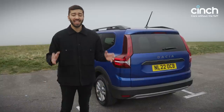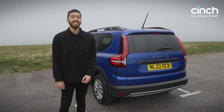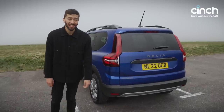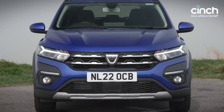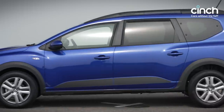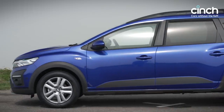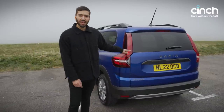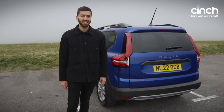The Dacia Jogger is terrific value for money. It is exactly what we hoped it would be — cheap, cheerful, and honest. I can't believe this thing is under £17,500. The fact that you can get a base model for under £15,000 is insane — fantastic value for money. The styling is a bit ungainly and it's not exactly pretty, but when it comes to functionality, it's a fantastic effort from Dacia.